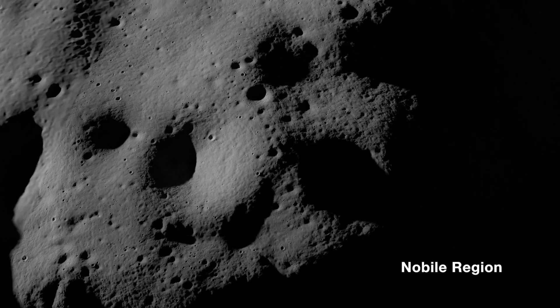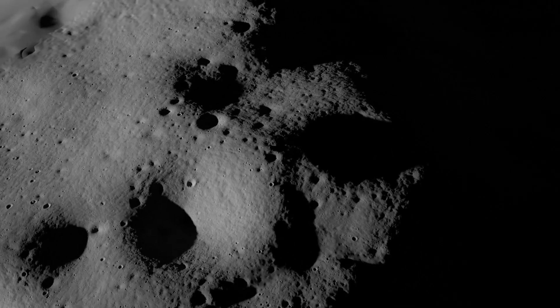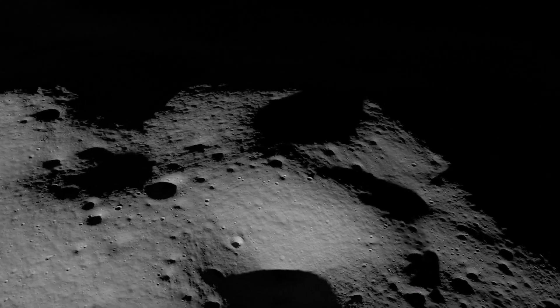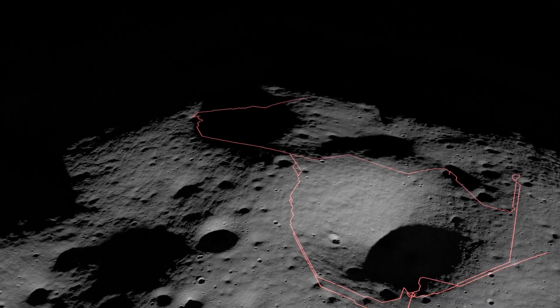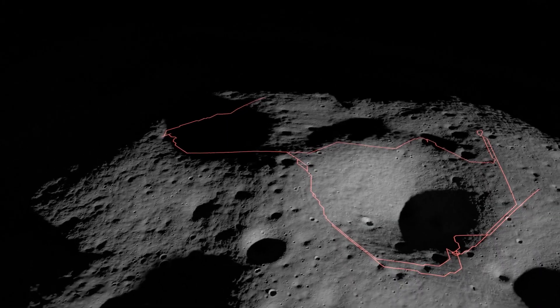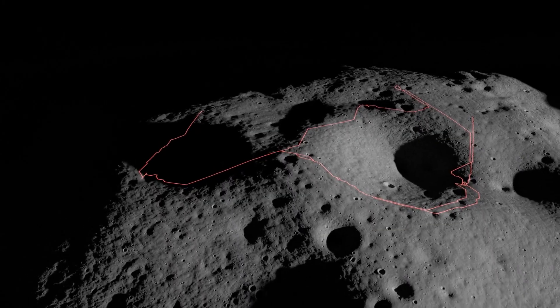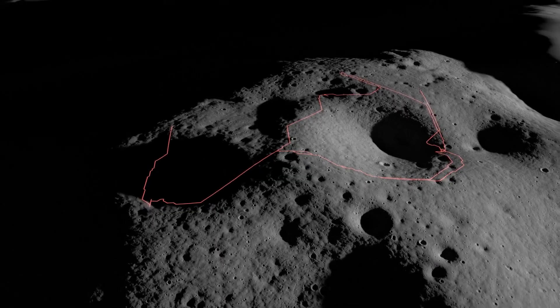The area to the west of Nobile crater met these conditions. Once on the surface, VIPER's mission will last 100 days and cover between 10 to 15 miles. And while a baseline traverse route through the Nobile region has been identified for the rover, the scientific discoveries VIPER makes along the way will actually influence where the mission team sends it next, so its planned route will most likely change.